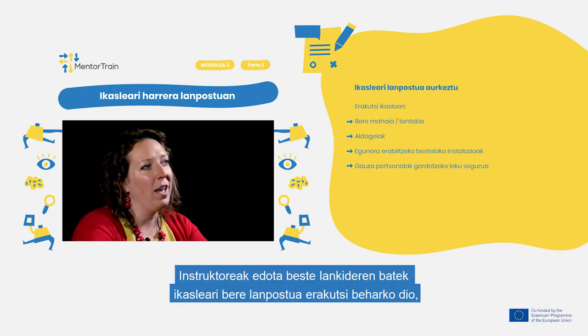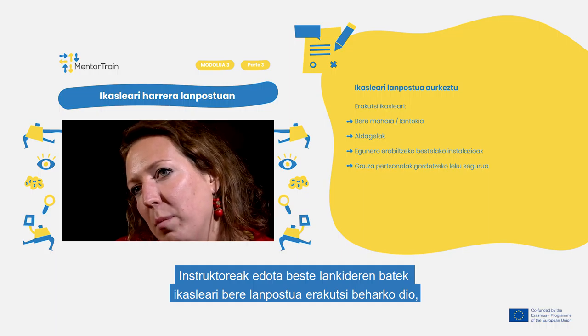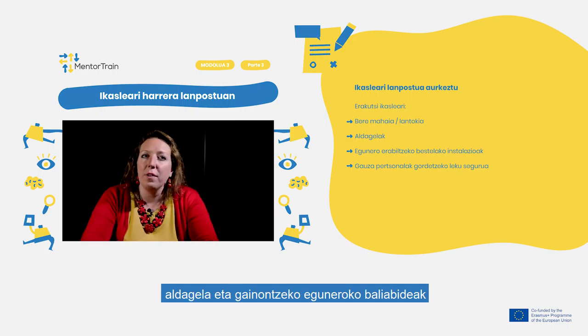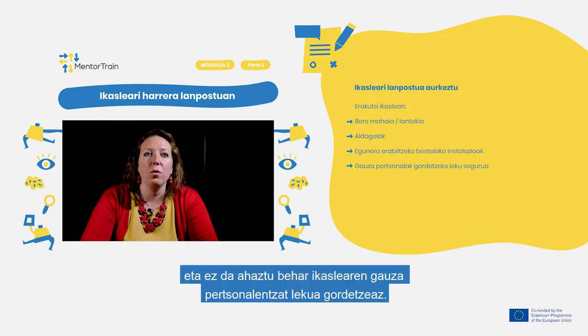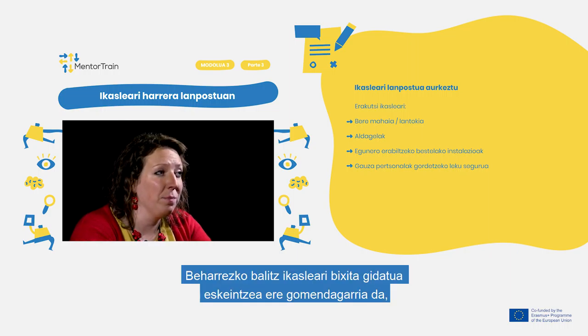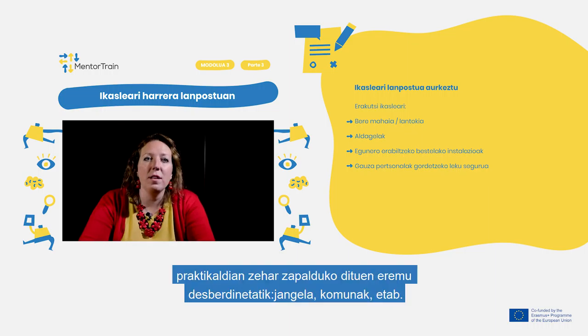You or any other workmate should show the apprentice their table, workplace, locker room, and other facilities for daily usage, and don't forget a safe place to store the apprentice's personal things. If relevant, give the apprentice a detailed guided visit to the relevant areas they will be using the most, including facilities such as the kitchen, toilet, etc.